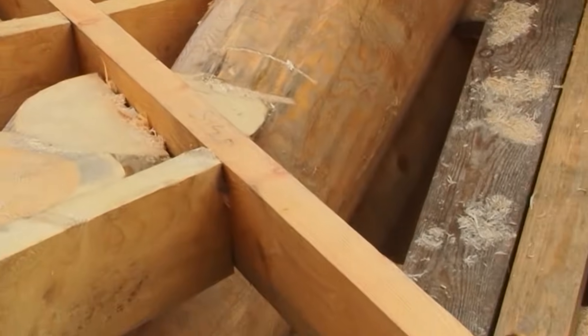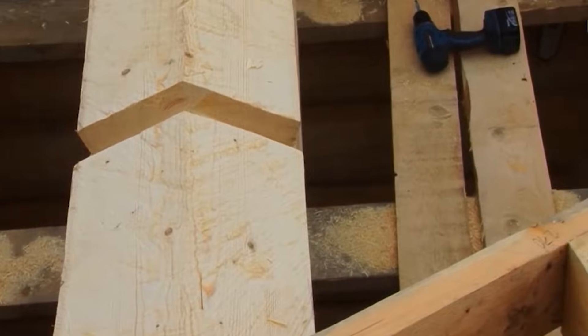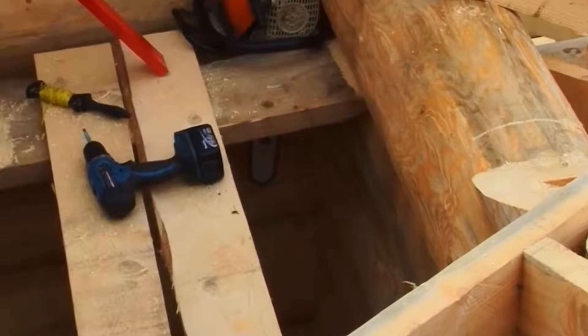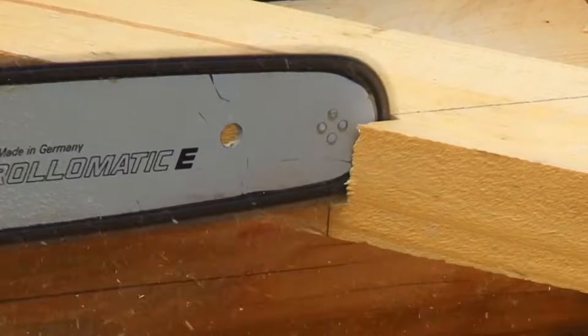After settling, work continues with the installation of the roof framing, or Strafilne Sistema. This part forms the skeletal structure of the roof and is critical for both function and appearance.